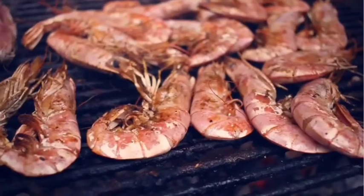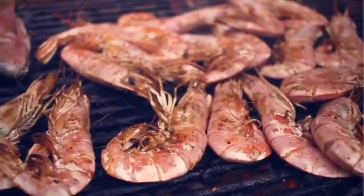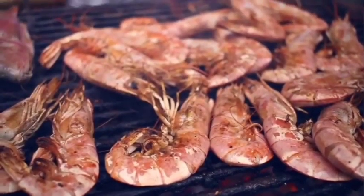Shellfish allergies include the following: prawns, crabs, lobsters, crayfish, oysters, abalone and shrimp.